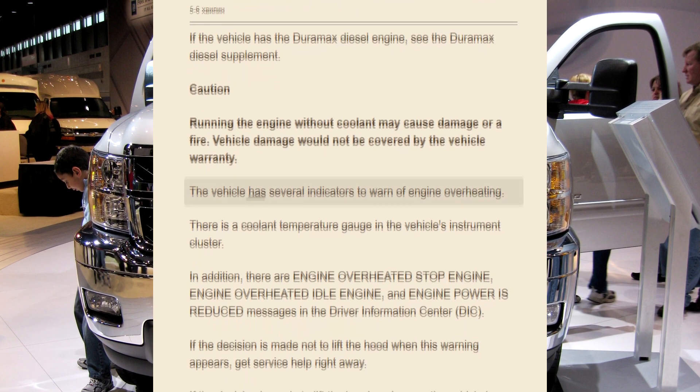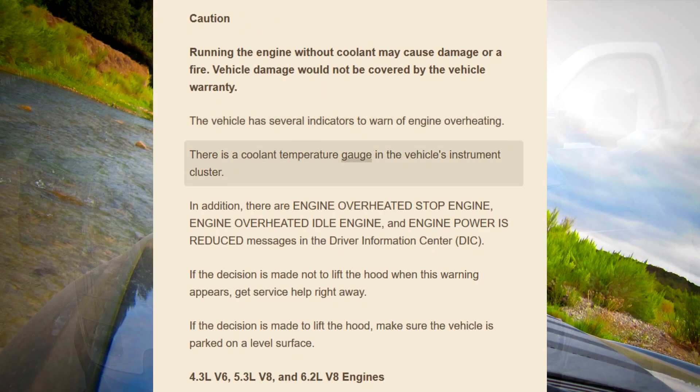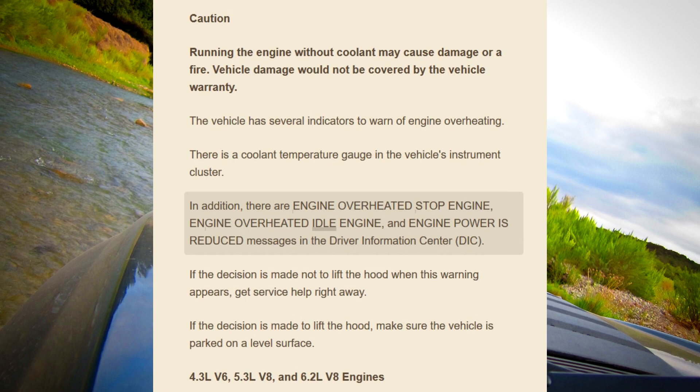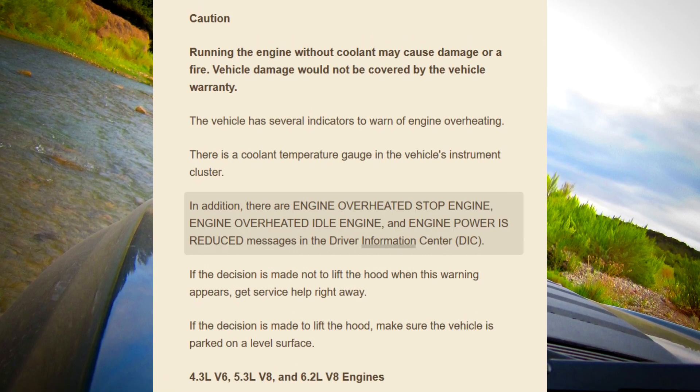The vehicle has several indicators to warn of engine overheating. There is a coolant temperature gauge in the vehicle's instrument cluster. In addition, there are engine overheated stop engine, engine overheated idle engine, and engine power is reduced messages in the driver information center.